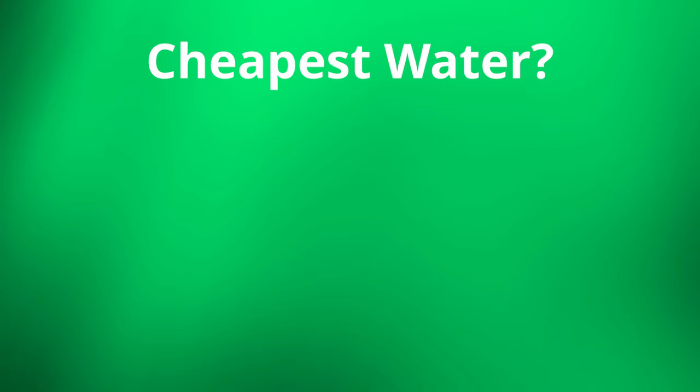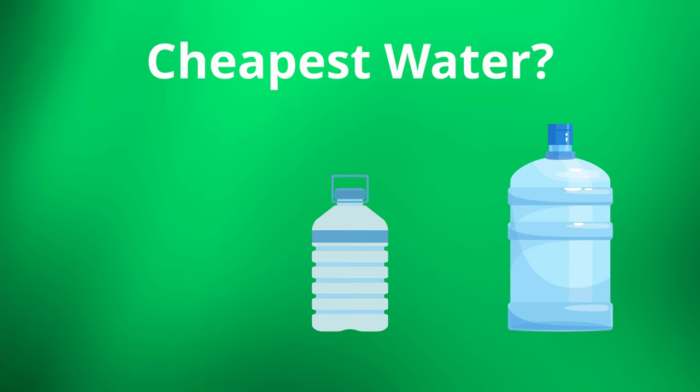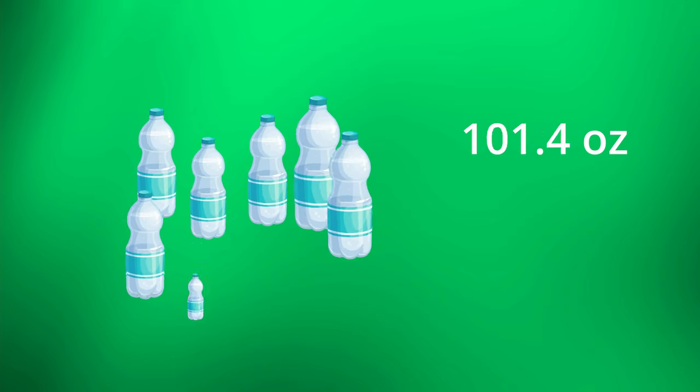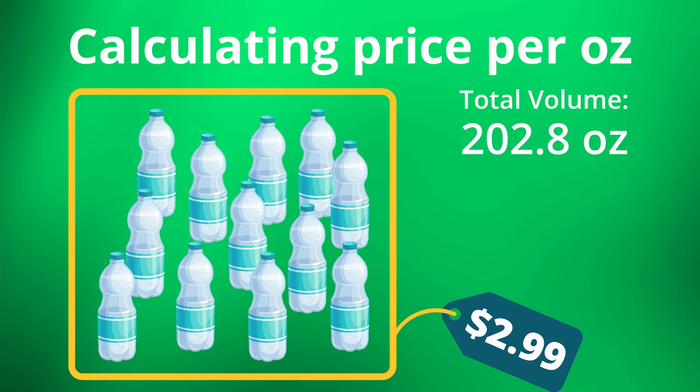My gut is telling me that larger quantities of water like gallons and above are going to be cheaper than the smaller bottles like the 16.9-ounce bottles and below. But after analyzing the prices of over 40 different brands and volumes of water, this actually is not the case. For each bottled water offering that Walmart has, I determined the total volume of water being sold, then figured out the price per gallon.